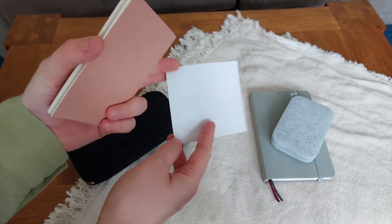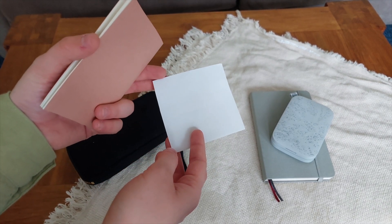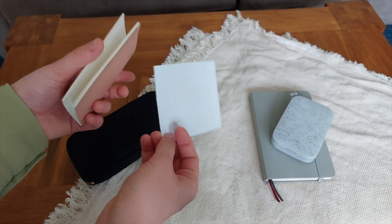I also have this square of sticker paper just in case I make any mistakes or something happens — I can just stick it over that. It actually comes in handy quite a lot.